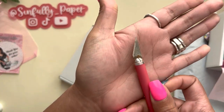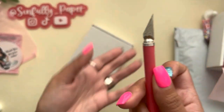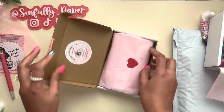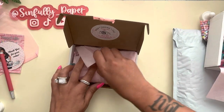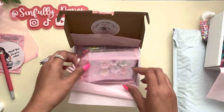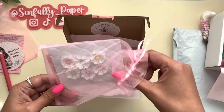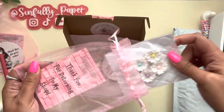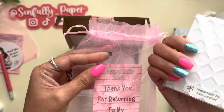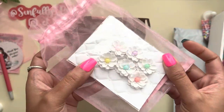My daughter borrowed my knife for ceramics. Oh gorgeous — look at these flowers, cute! These were handmade by Lisa — thank you Lisa for sending these to me.